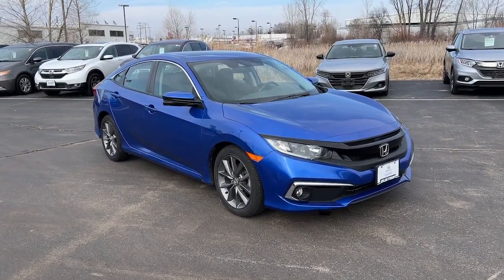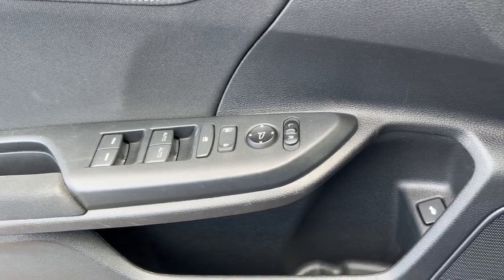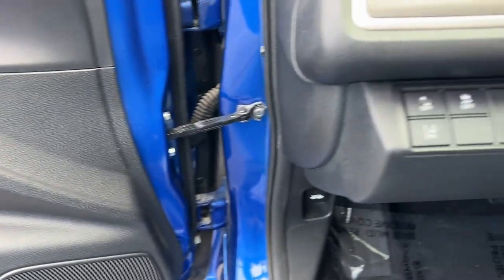Refined Yet Aggressive, Efficient Yet Powerful — that's the Honda Civic sedan. All it needs is you.